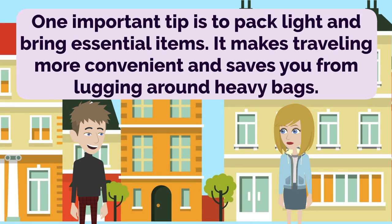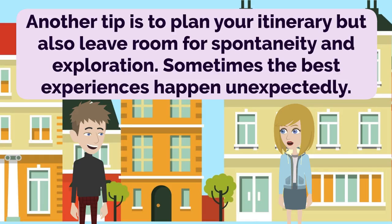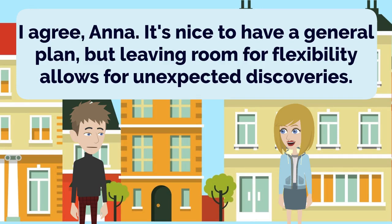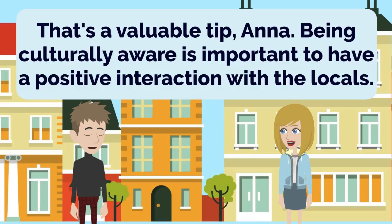One important tip is to pack light and bring essential items. It makes traveling more convenient and saves you from lugging around heavy bags. That's a good point, Anna. I'll make sure to pack efficiently and only bring what I truly need. Another tip is to plan your itinerary, but also leave room for spontaneity and exploration. Sometimes the best experiences happen unexpectedly. I agree, Anna. It's nice to have a general plan, but leaving room for flexibility allows for unexpected discoveries. Lastly, don't forget to research the local customs and etiquette of the places you're visiting. It shows respect for the culture and helps you blend in better. That's a valuable tip, Anna. Being culturally aware is important to have a positive interaction with the locals.